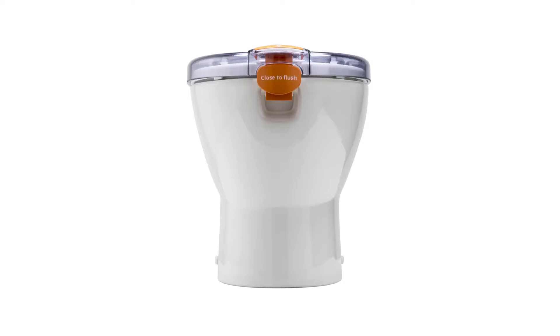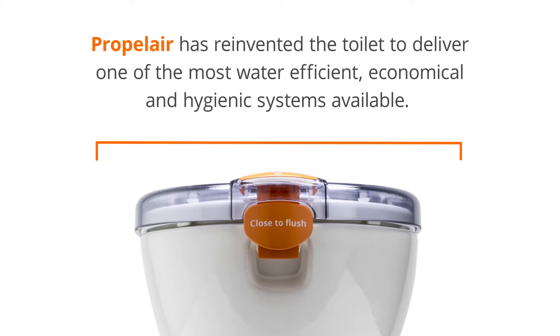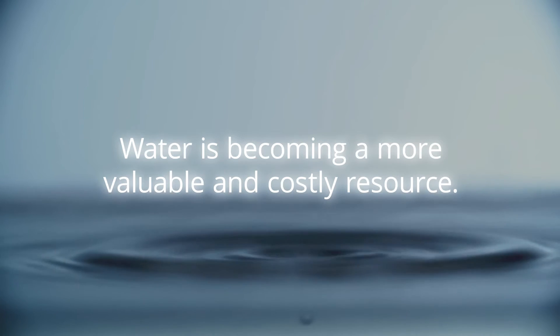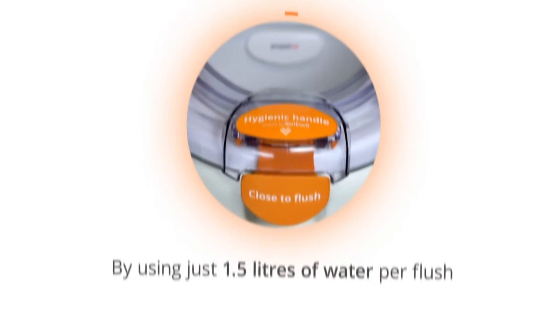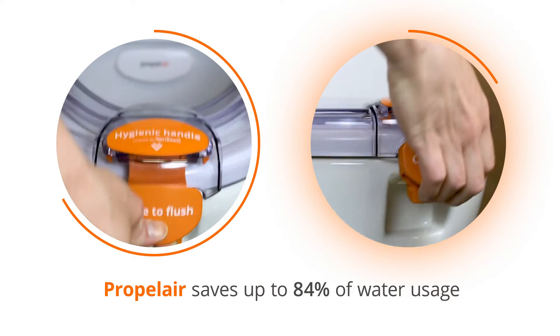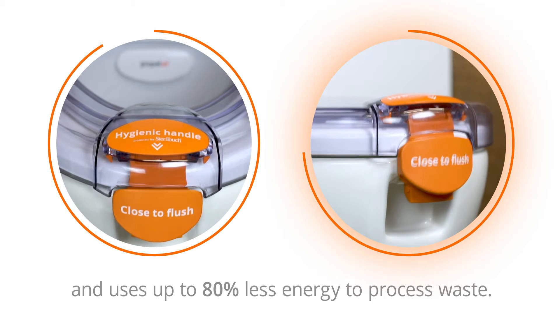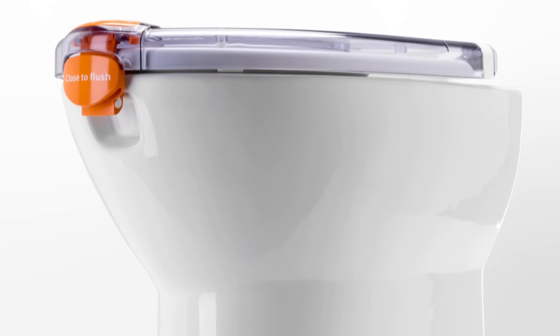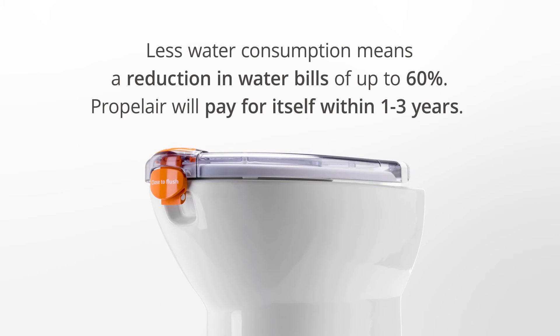Propolair has reinvented the toilet to deliver one of the most water-efficient, economical and hygienic systems available. In a world where water is an ever more valuable and costly resource, Propolair's 1.5-litre flush uses 84% less water than the average for a conventional toilet and requires 80% less energy to process the water and waste. This in turn reduces water bills by up to 60% and means that Propolair can pay for itself in as little as a year, depending on local water charges and usage.